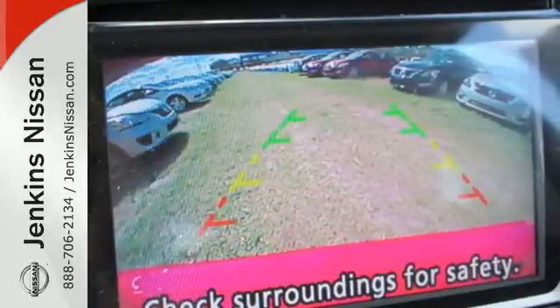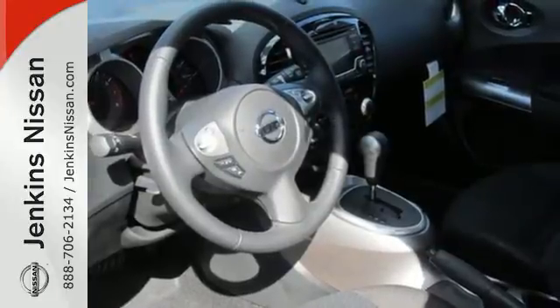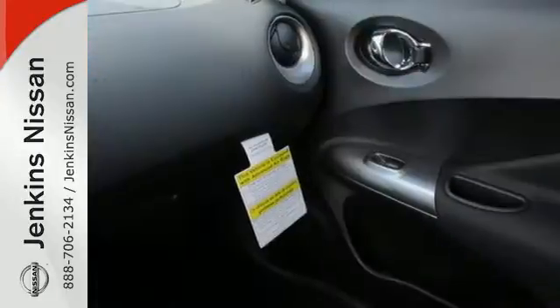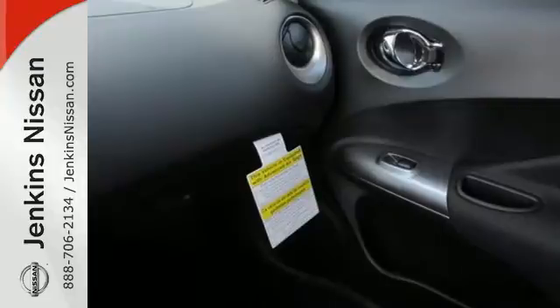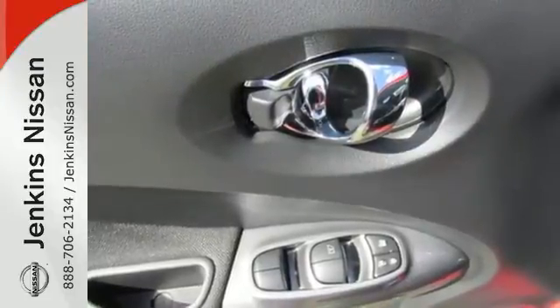It comes equipped with intelligent key, Nissan Connect with mobile apps, Bluetooth hands-free phone system, and a rear-view monitor. Plus, with 35.9 cubic feet of cargo space, you can bring people, gear, and whatever else your adventure calls for.